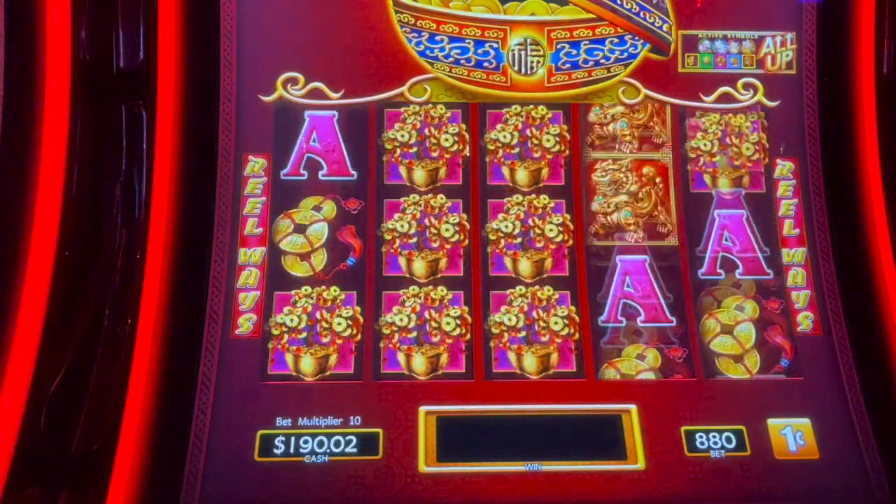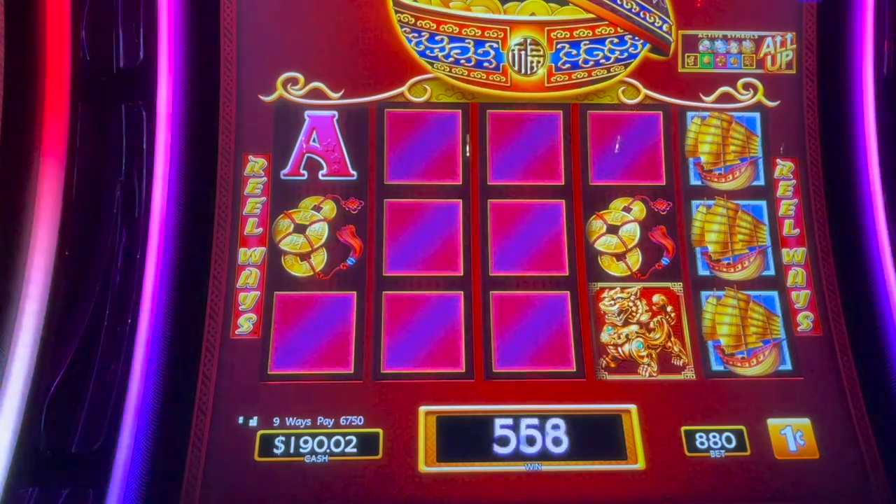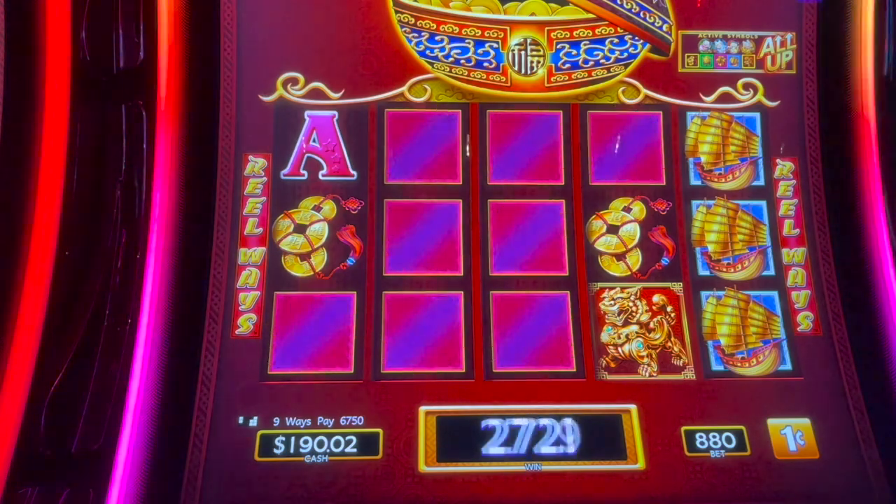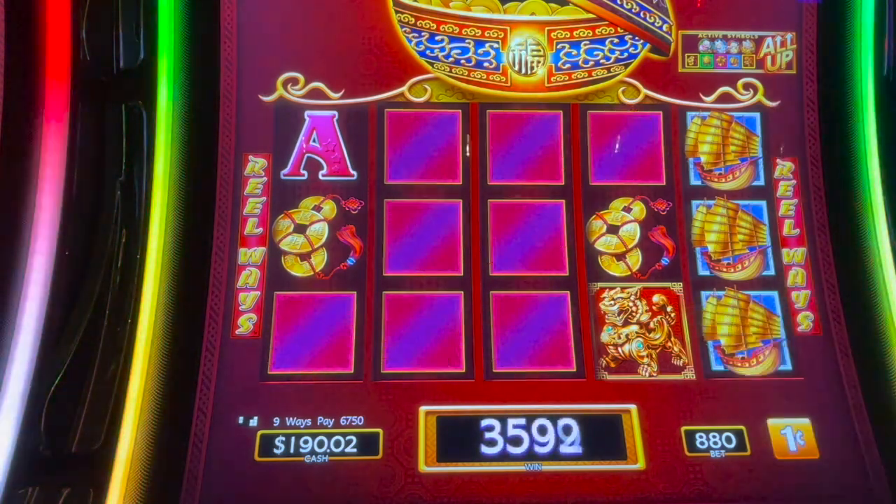Let's do a couple more. Oh my gosh, that could have been huge — we needed a flower right there! $67.50! And we didn't even have one in the last column.